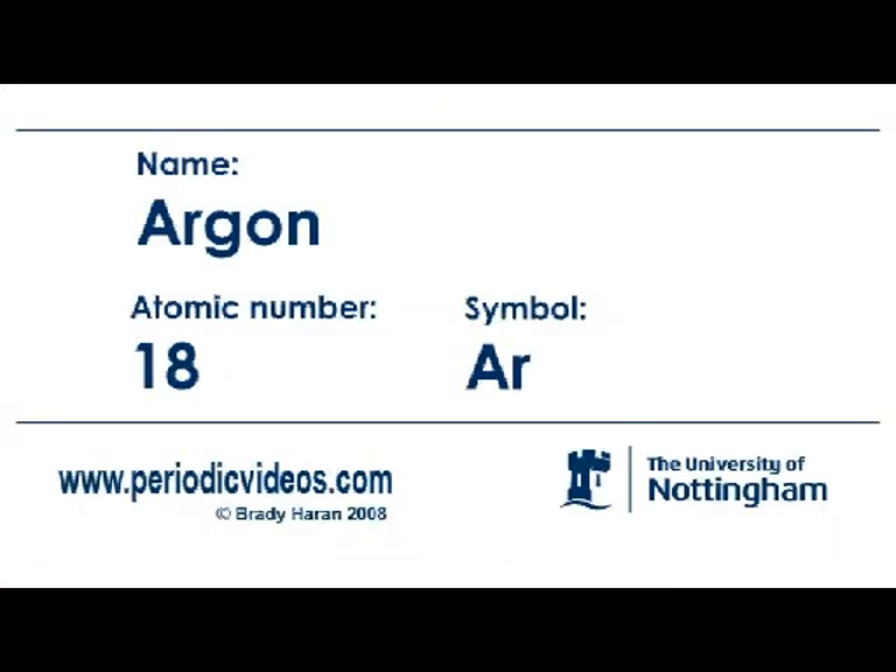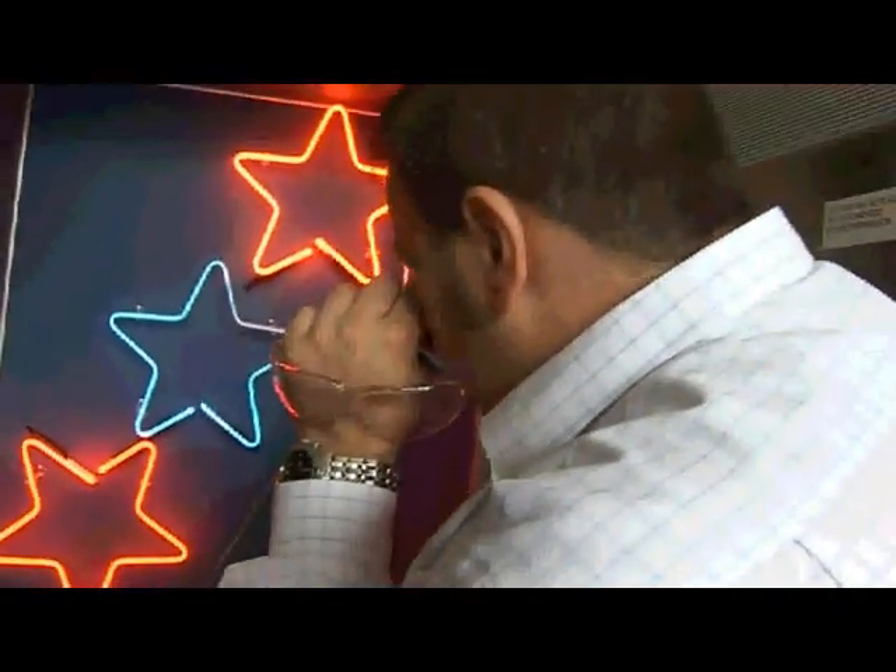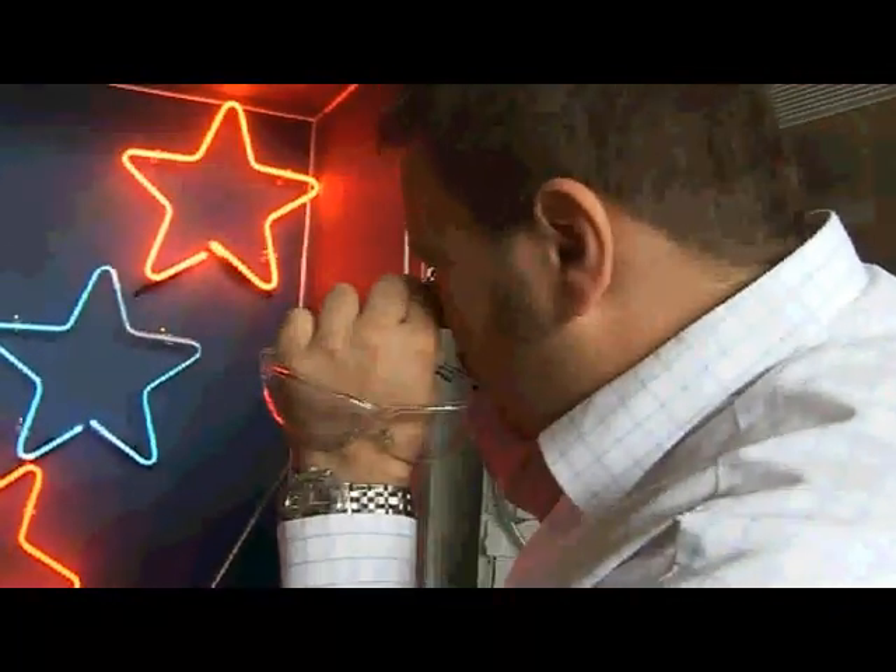Argon is one of the noble gases, or so-called rare gases. It's not really quite so rare — it consists of quite a high percentage, nearly 1% of the atmosphere. If I look at the one in the middle, I can see lots and lots of lines in the blue and the green region, and these are all specific to the individual atoms that are in the tubes themselves.